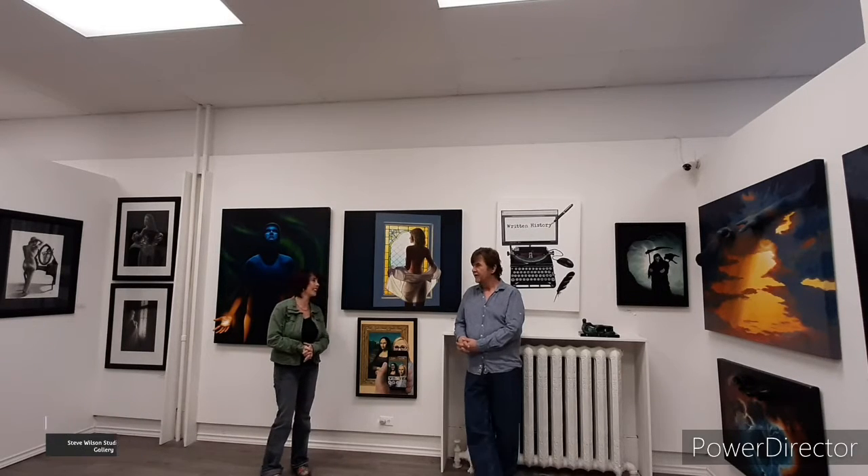Hey, it's me Christy. I'm here with Steve Wilson — his artwork is being showcased at the Upper Space located at 5268 Montrose Road. I am here today in his gallery. This is Steve Wilson's studio and art gallery, located on Queen Street, Niagara Falls, Ontario. Come down and check it out!